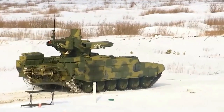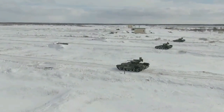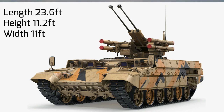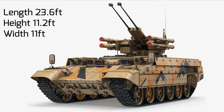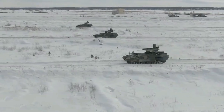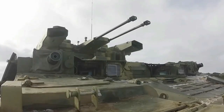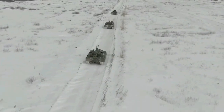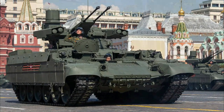The vehicle has a built-in self-entrenching blade and can be equipped with a mine plow. Dimensions include an overall length of 23.6 feet, a width of 11 feet, and a height of 11.2 feet, allowing the 53-ton vehicle to be transported by railway, heavy-duty truck, or certain transport craft. The hull is the same as that of a T-72 tank.